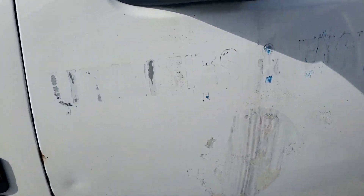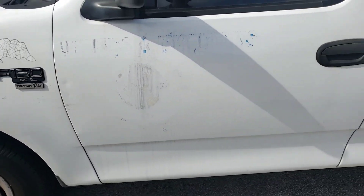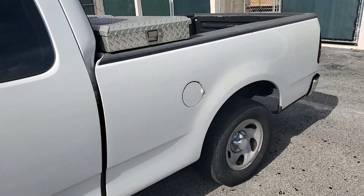As you can see, blade marks on the doors. But only the doors — the rest looks great. The body looks good.